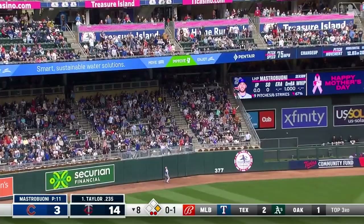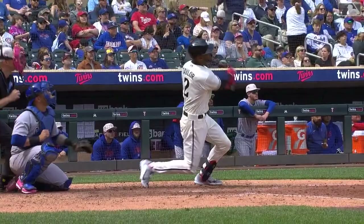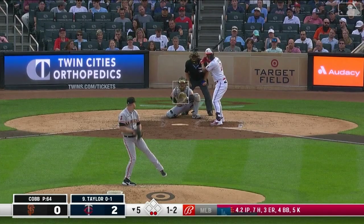A high fly to left center field — head deep — and gone! A two-run home run and the hits just keep on coming. A lot of Cubs heading to the exit right now. You bring the position player hoping he'll save your bullpen, but nobody's missing a barrel. Look back at the end of the year count on the back of the card — just to see a couple of seven-run innings for the Twins in this one.